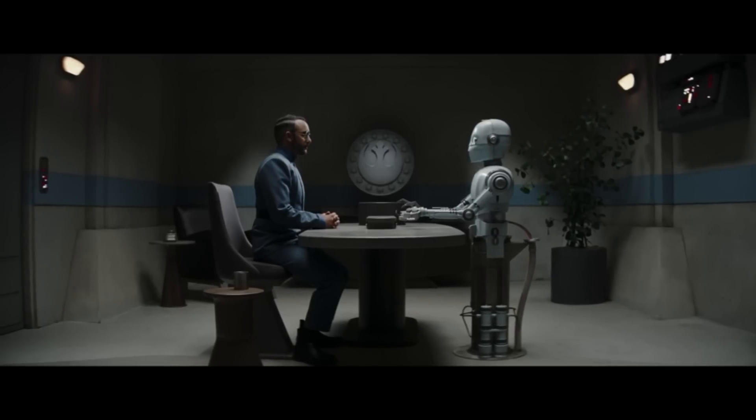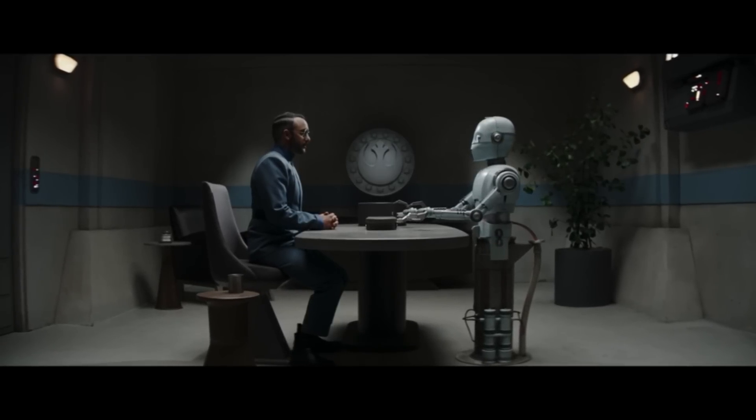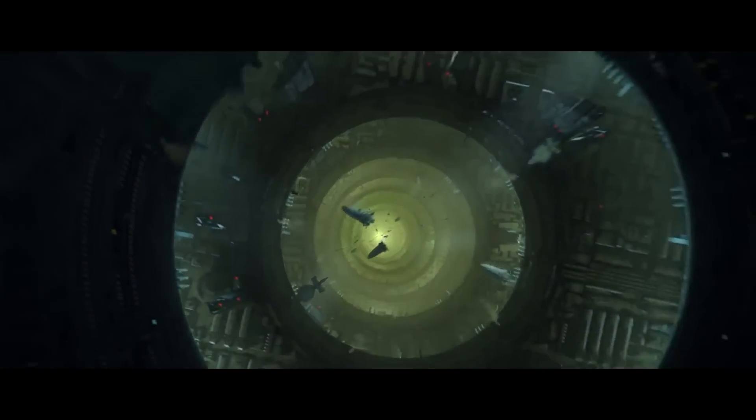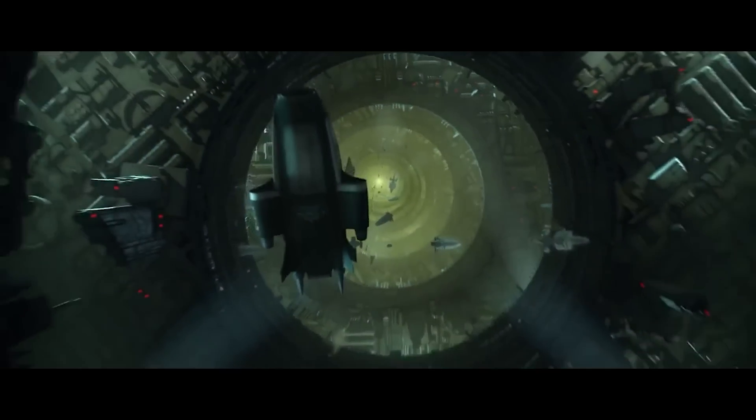Now in the Star Wars galaxy, you have things like droids that can considerably lower the costs of a census, especially the interviewing process. Still, given the scope and size of Coruscant, especially if you start looking at its depths, it would almost be impossible to estimate the population without using some type of statistical modeling.